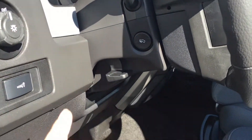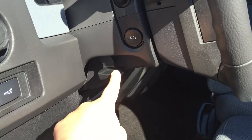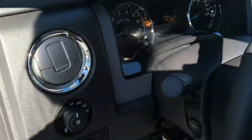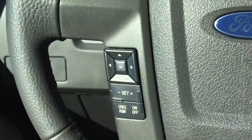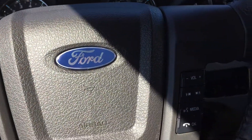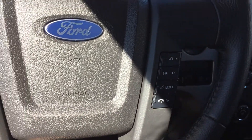Inside the steering wheel, you've got the power pedals, as well as the tilting and telescoping aspect, and the lighting controls for the exterior. On the steering wheel itself, you've got dash controls and cruise control. On the opposite side, you have your media and sync hands-free, as well as the volume controls.